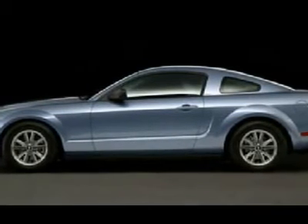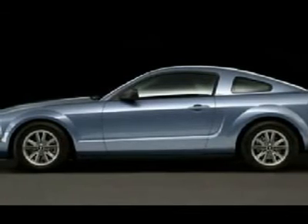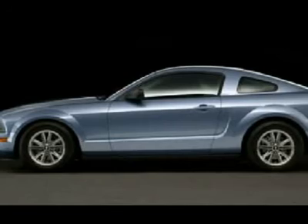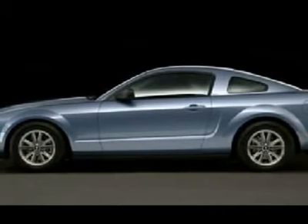This car only has 62,447 miles on it and comes in a sporty silver exterior and a nice and clean interior. This car has a lot of muscle. Come test drive it today.